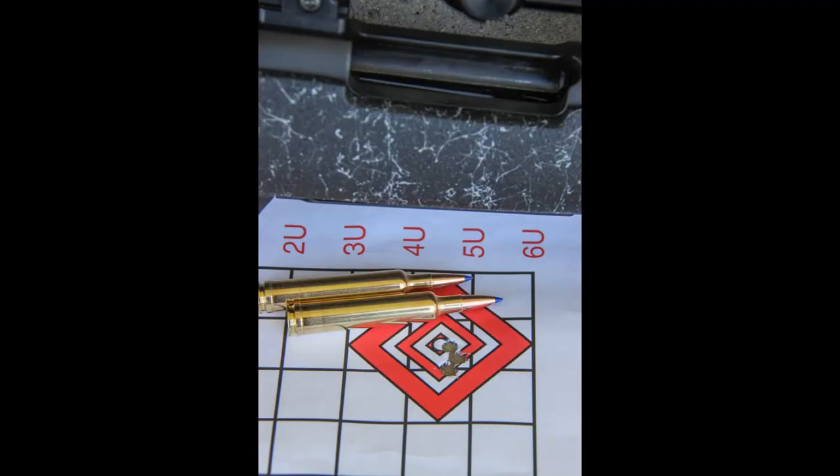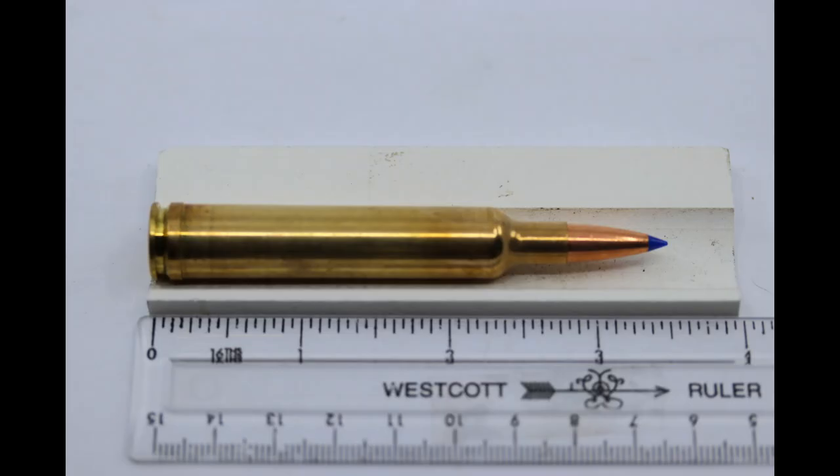In 2016, Weatherby finally offered the public a 6.5 cartridge. And of course, in Weatherby fashion, they had to offer the most powerful 6.5 cartridge, which is the 6.5-300 Weatherby. So what this is, is basically a 300 Weatherby case necked down to 6.5, and it produces insane velocities with these small, long, high BC bullets. Let's go ahead and see what kind of velocities you can get out of this cartridge.